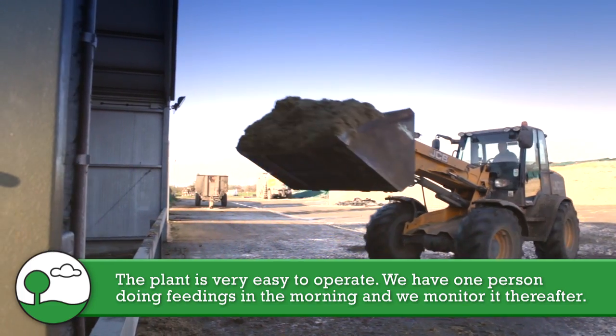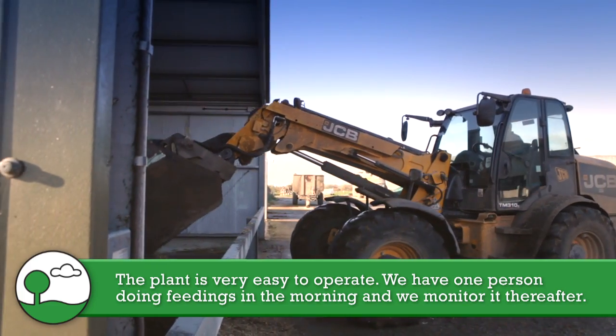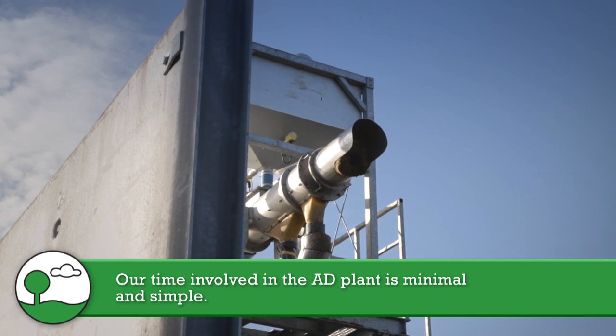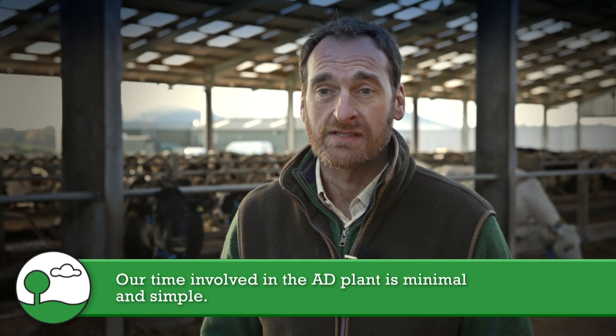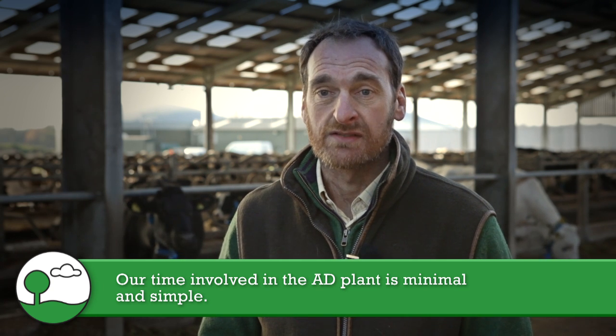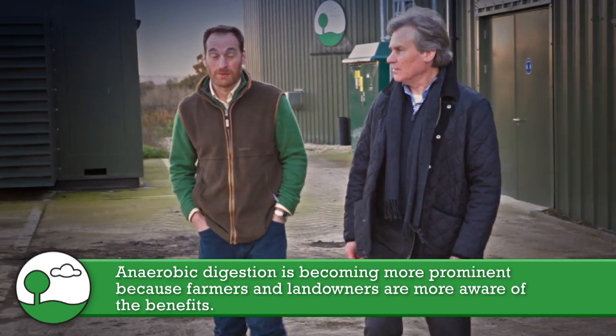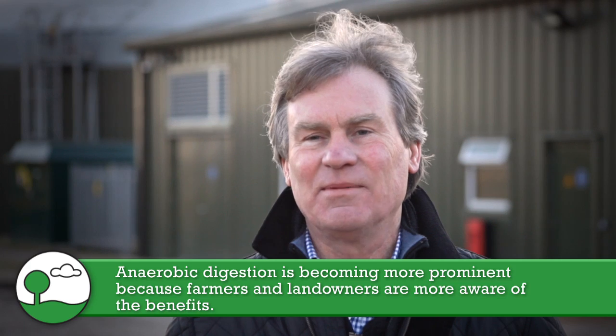The plant is very easy to operate. We have one person doing the feeding in the mornings, and myself and an assistant monitor it thereafter. Our time involved in the AD plant, now that it's running consistently, is quite minimal. It's very simple now we've got to grips with it.